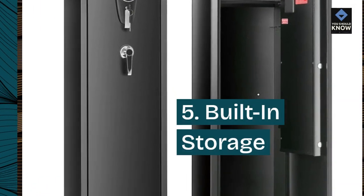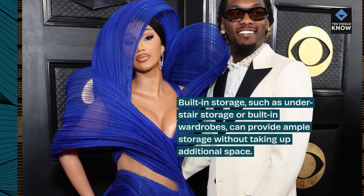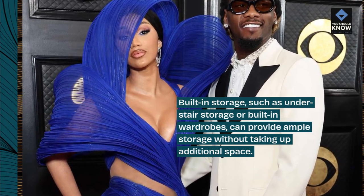5. Built-in Storage. Built-in storage, such as under-stair storage or built-in wardrobes, can provide ample storage without taking up additional space.